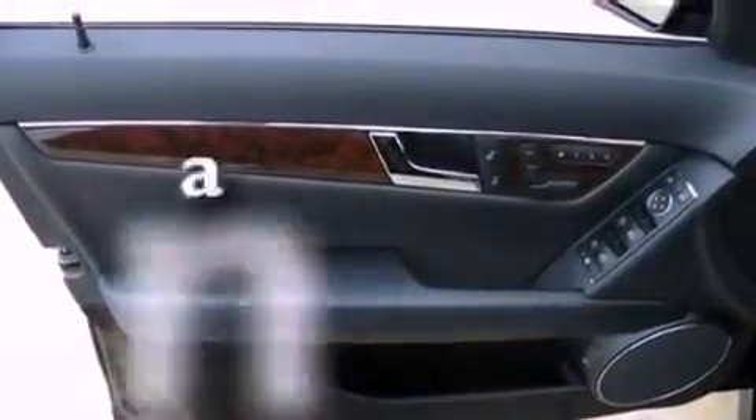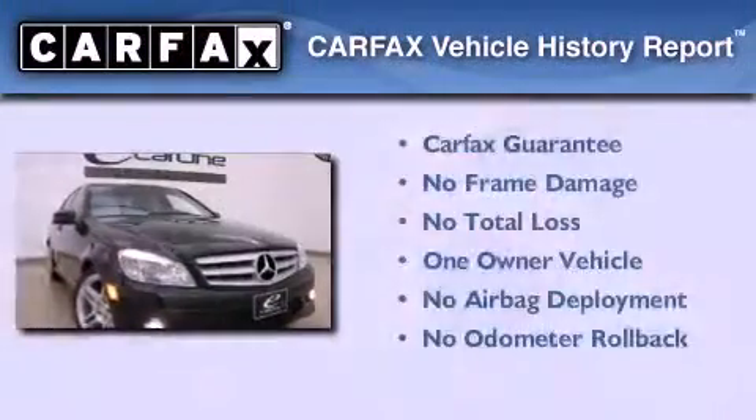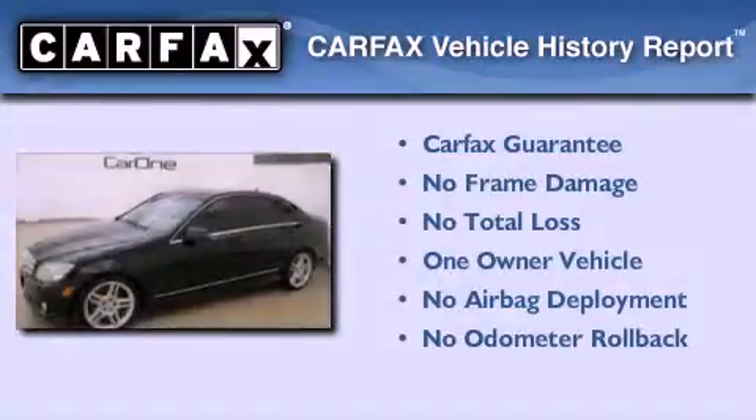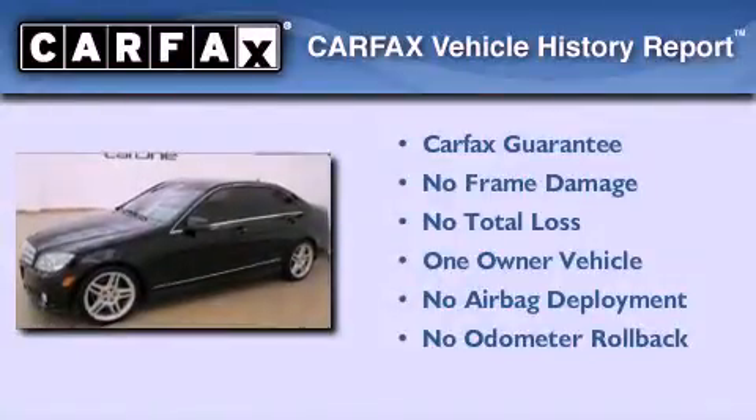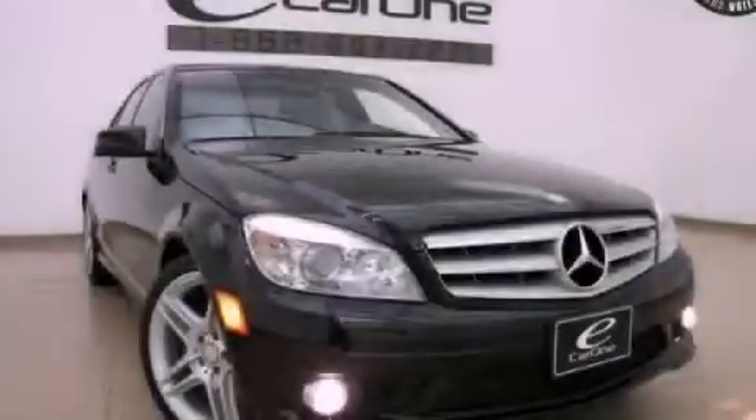This vehicle has fewer than 27,000 miles on the odometer. This Mercedes-Benz has had only one owner and it qualifies for the Carfax buy-back guarantee. Contact us today and schedule your opportunity to see this vehicle in person.